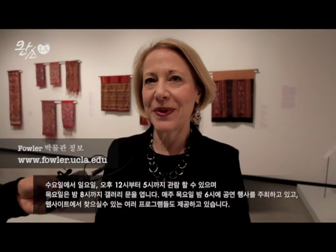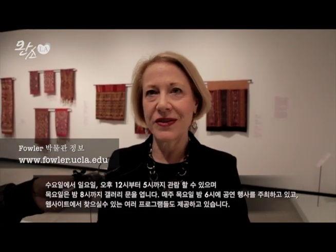We are open to the public Wednesday through Sunday, from 12 to 5, and also until 8 p.m. on Thursday nights. We have a performance series called Fowler Out Loud every Thursday night at 6 p.m. We have a lot of programs — if you go to our website, please come. We want you to come visit and enjoy the Fowler and the beautiful UCLA campus.